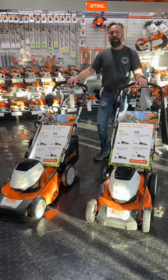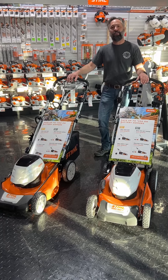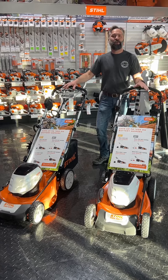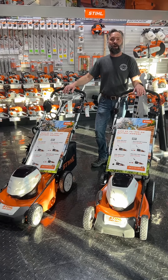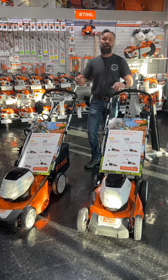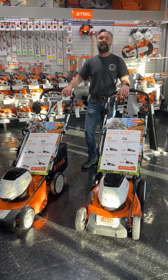Come see us guys. We're between 165th and 193rd off of Admiral here in Tulsa. You can also visit our website, themowerworld.com, where you can check out the rest of our inventory, specifications, and our contact information. Appreciate you guys, we'll see you soon.